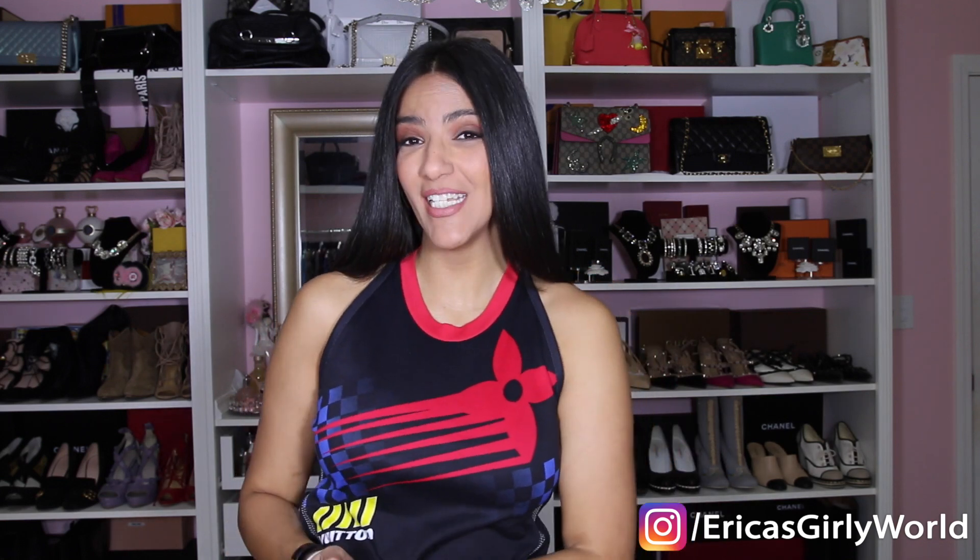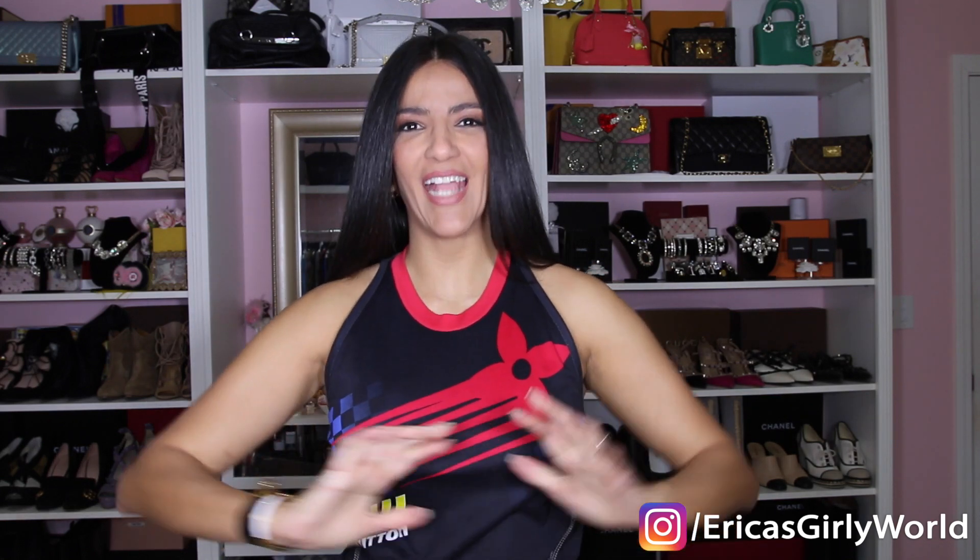Hi guys, welcome back to my channel! Today I'm doing what I got for Christmas, and I feel really horrible because it is long gone — Christmas was a while ago. You guys are probably like, 'What the hell Erica, it's almost Valentine's Day and you're doing a Christmas haul.' But better late than never. Things have been really crazy — you guys know I'm moving and dealing with buying a house. For subscribers, this is kind of like the second installment.